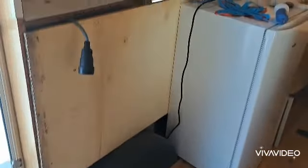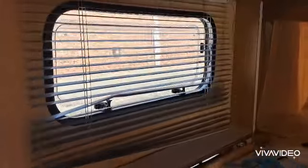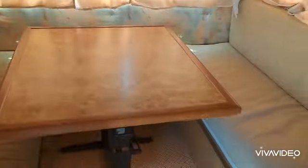In the kitchen, there is nothing. But it is not a problem. There is a small kitchen here.